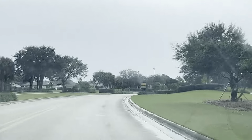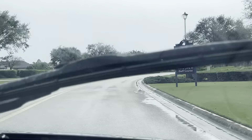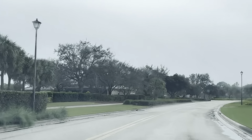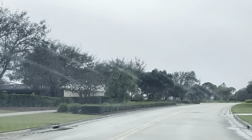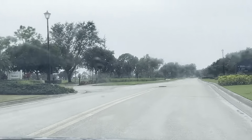River Hall is on an 18-hole championship golf course, so all you golf lovers out there, you want to pay attention to this video because River Hall has lots to offer in terms of golfing and other amenities.